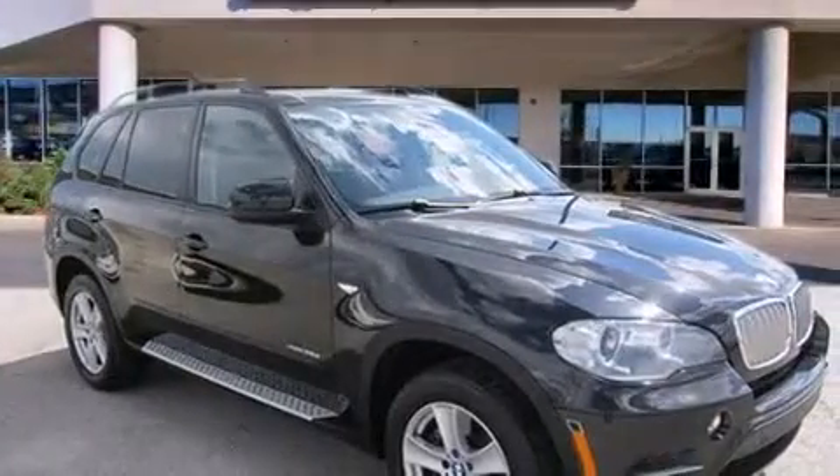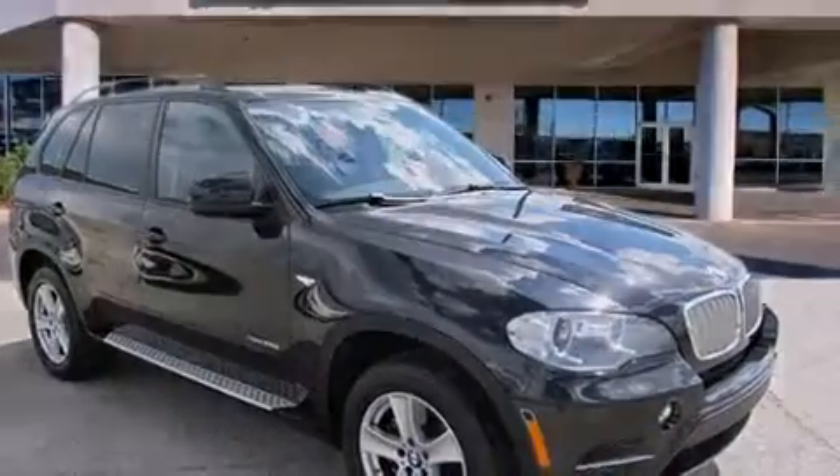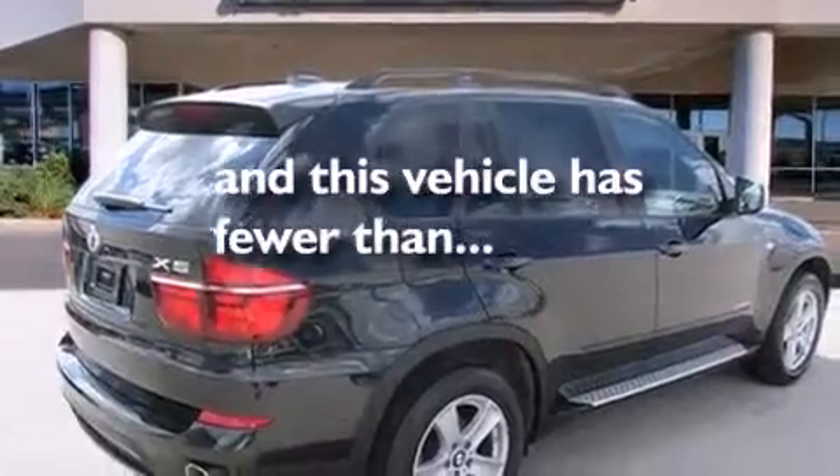Front and rear floor mats, side curtain airbags, rear seat child-proof door locks, full power accessories, and this vehicle has fewer than 23,000 miles on the odometer.